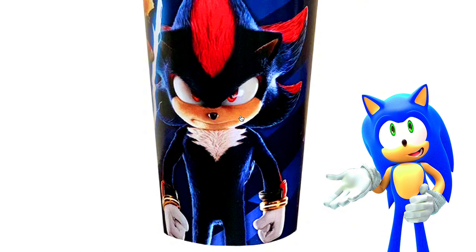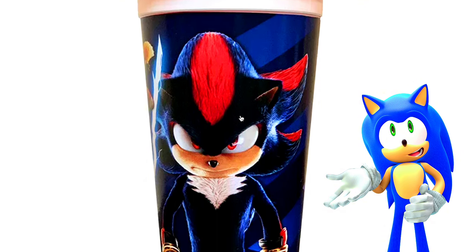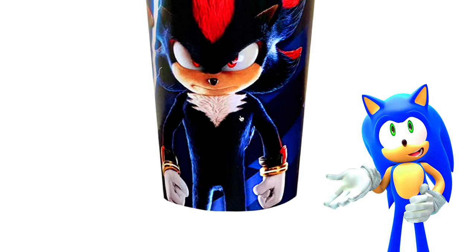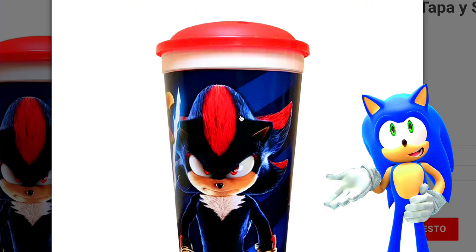Yeah, that's the Shadow voice you see in my plush videos. So stay tuned for the upcoming plush videos that are gonna be coming to this channel, whenever my Walmart decides they want to stock Sonic movie merch.